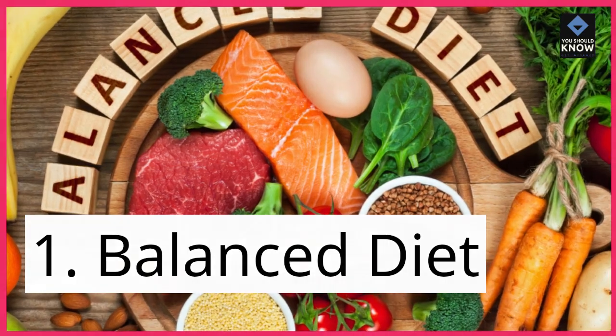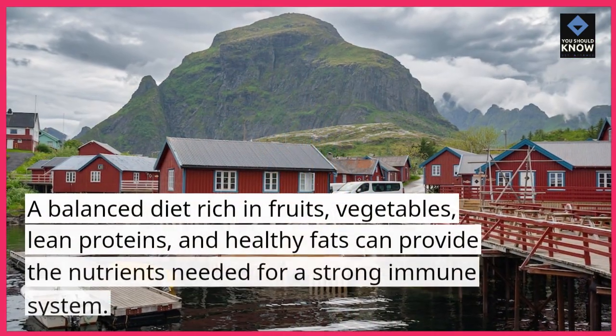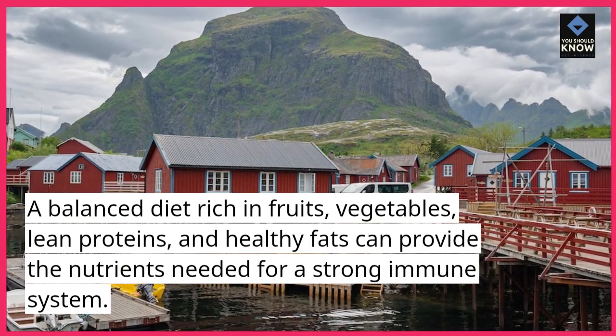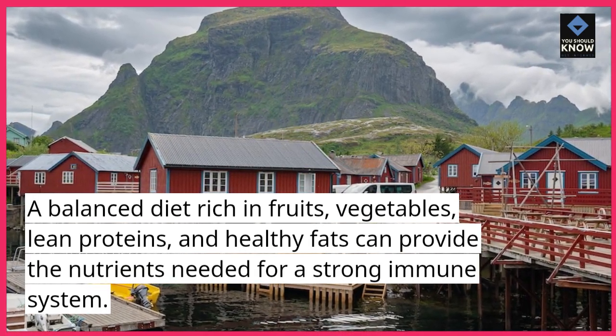1. Balanced diet. A balanced diet rich in fruits, vegetables, lean proteins, and healthy fats can provide the nutrients needed for a strong immune system.